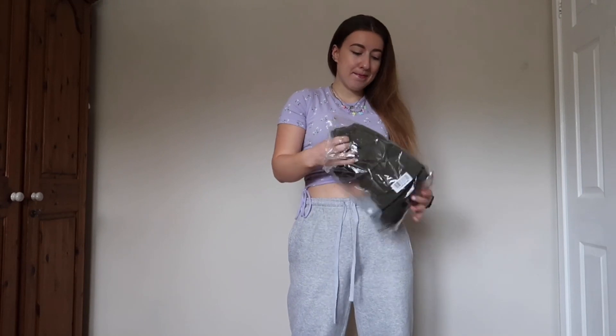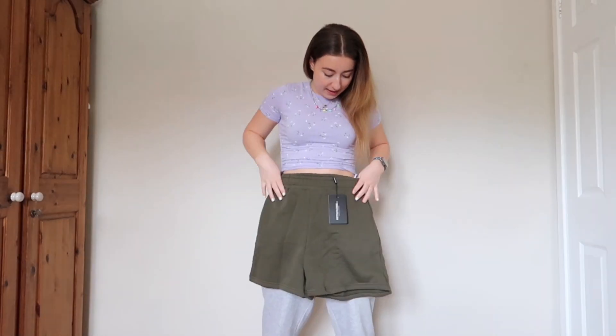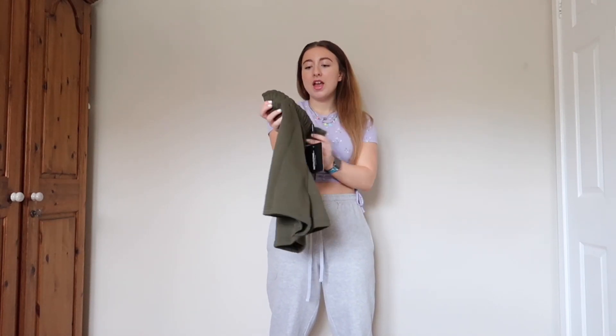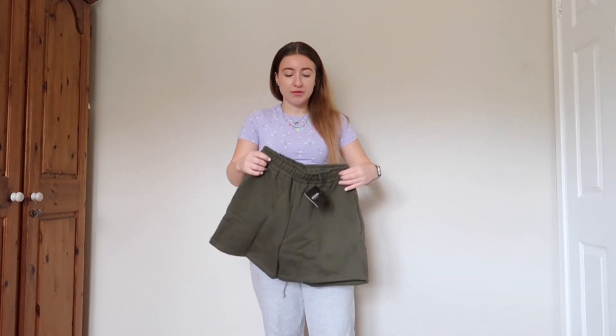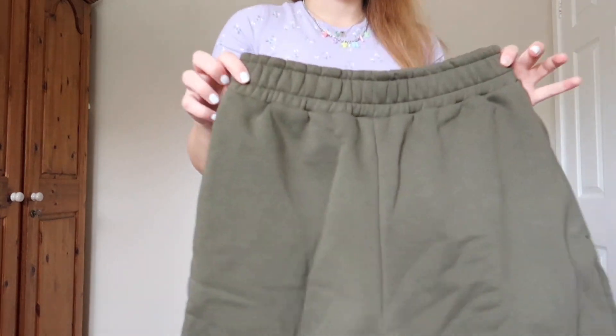The next item is some khaki shorts — big oversized kind of shorts with pockets and a nice tight waistband. I got these in a size 10. I was thinking a crop top or a loose oversized top would go perfect with these in the summer when I'm just going into town and stuff. Excited to wear these — here they are up close.